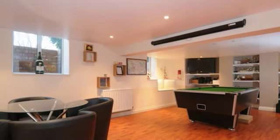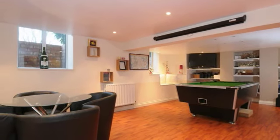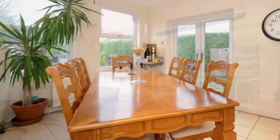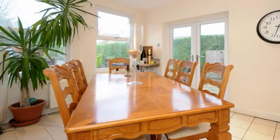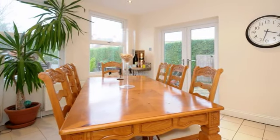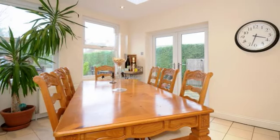The cellar has been completely renovated and converted to a very high standard and is currently used as an entertainment room. The kitchen opens into a lovely big dining area which has two large windows to the rear aspect and two UPVC double doors out to the rear garden.